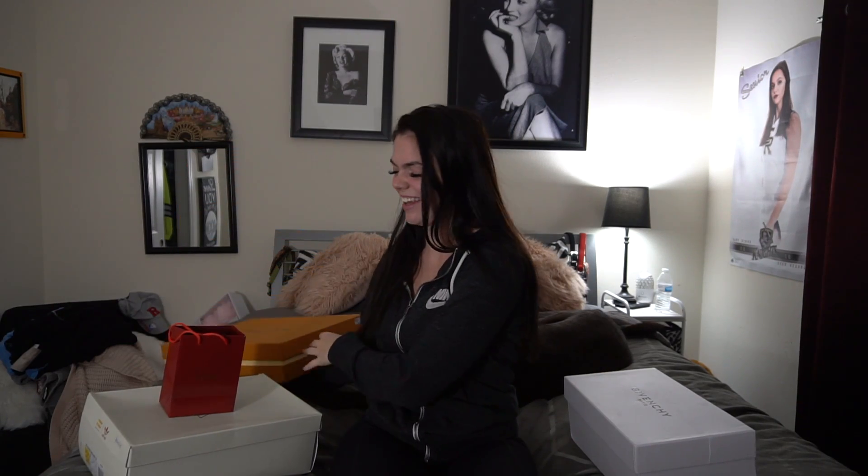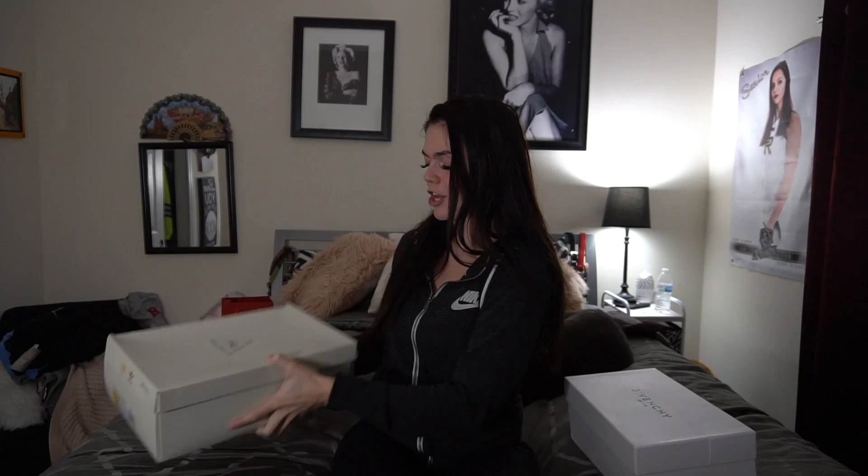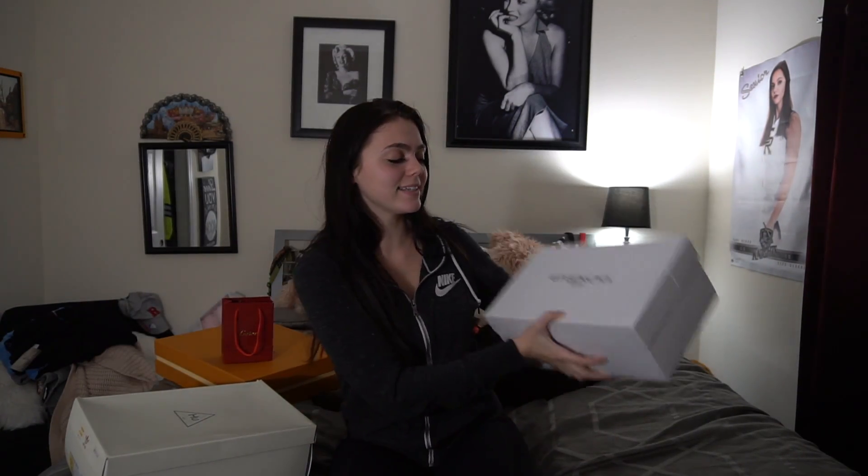So I have already opened all of these — I'm sorry guys, I couldn't wait, but they are so exciting. We have our Louis box, which is a pretty big box and smells really good. We also have our Cartier bag, our HU box, and our Givenchy box.